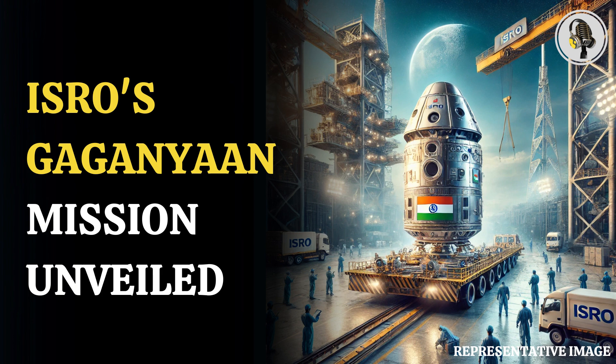The Gaganyaan mission not only symbolizes India's ambitions in space exploration, but also underscores its commitment to advancing technology. Adding to its safety features, the Crew Module Uprighting System, developed by the Vikram Sarabhai Space Center, ensures the module lands upright after splashdown.